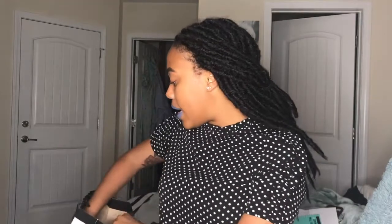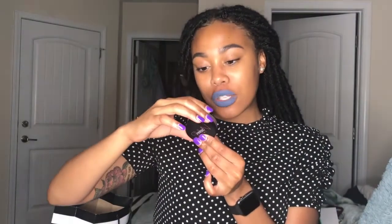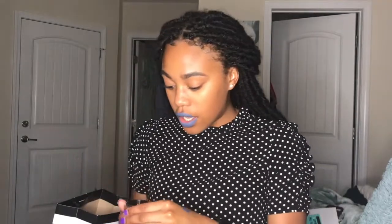Next is my favorite gift — I should have saved it for last but — the NARS Limited Edition Orgasm Illuminating Loose Powder. Baby, let me tell you about this. I almost bought this for $28. When I saw this in my gratis I literally screamed. I'm gonna open this because oh my gosh.